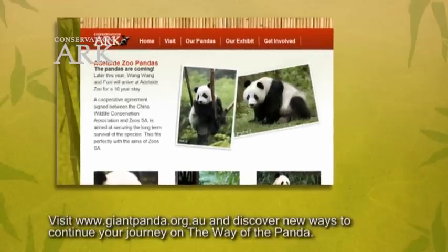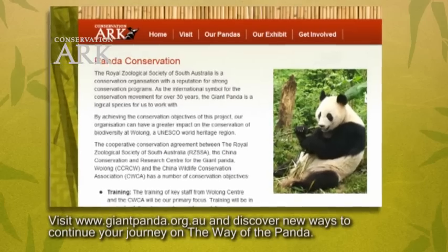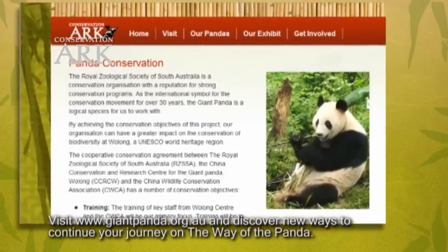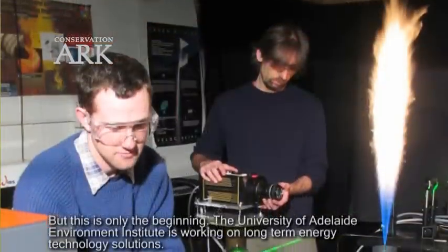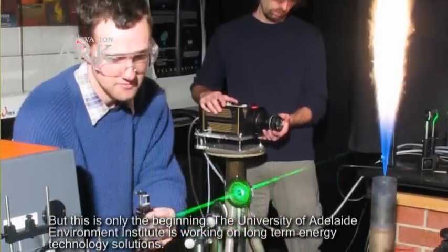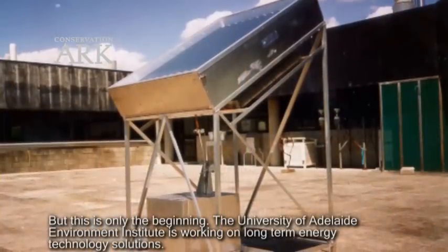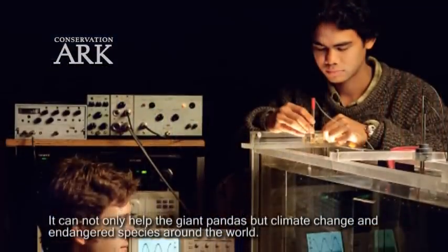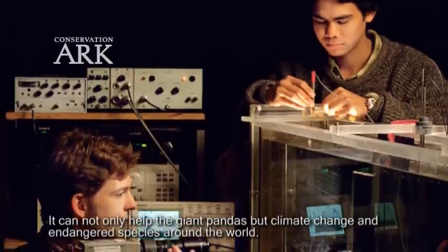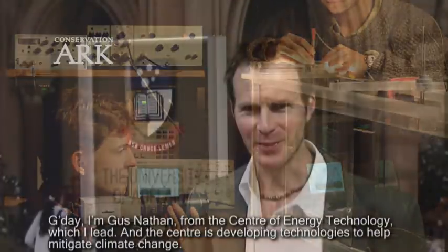Visit giantpanda.org.au and discover new ways to continue your journey on the way of the panda. But this is only the beginning. The University of Adelaide Environment Institute is working on long-term energy technology solutions that can not only help the giant pandas but address climate change and endangered species around the world.